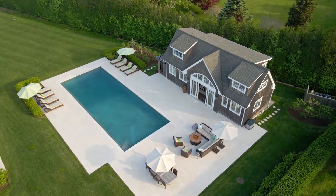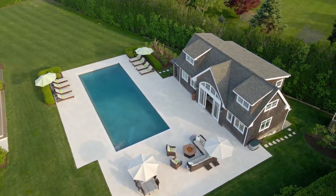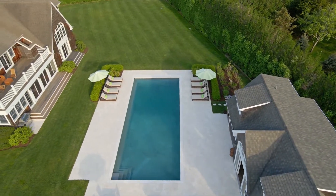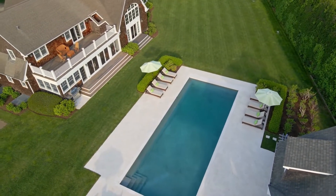Beautiful elevation of the back of the house, huge gunite pool, and a fire pit and sitting area plus outdoor dining and a fabulous pool house which I can't wait to show you.